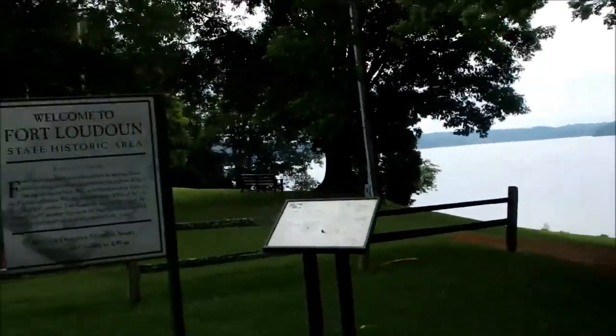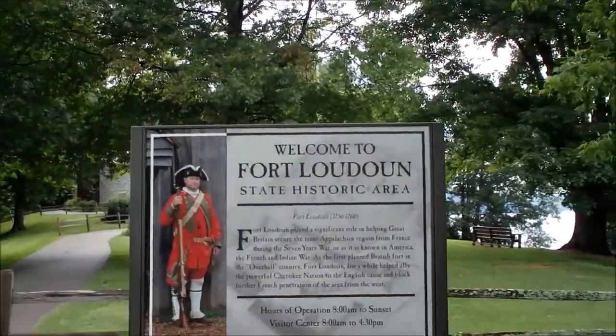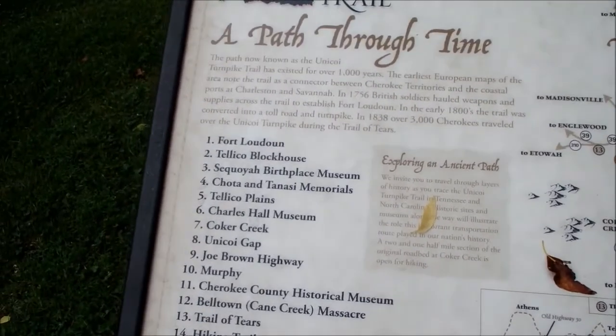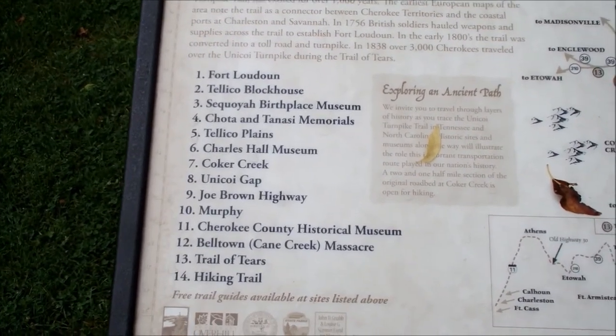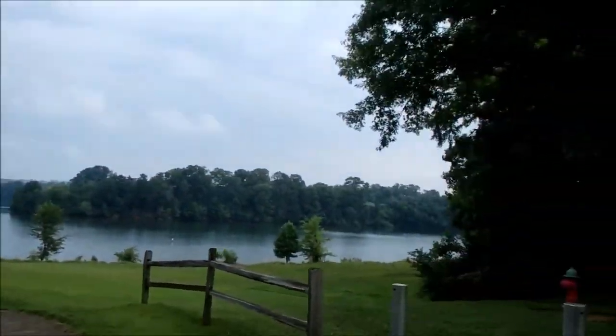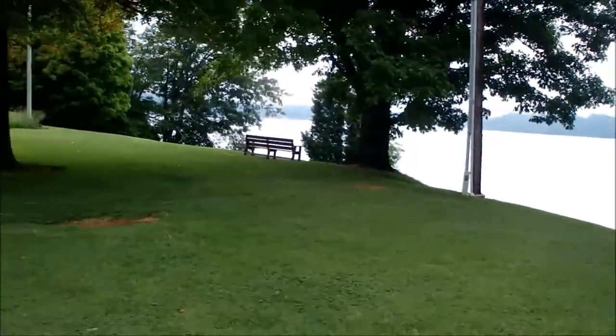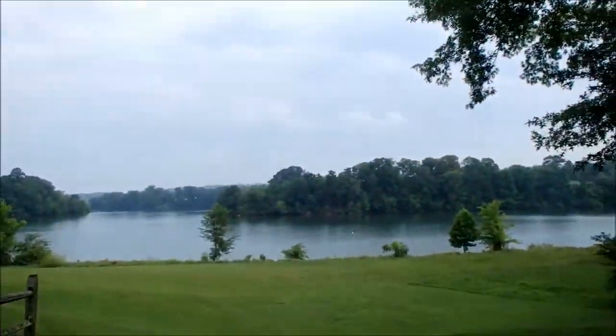Hey guys, it's Darren with East Woodland Survival. Kind of out prowling around today. Thought I'd run over to Fort Loudon and kind of show you around a little bit. This is a fort that was built about the 1750s. Here's the lake — you can kind of see it sets out on this little peninsula here. So let's go up to the visitor center and then go check out the fort.